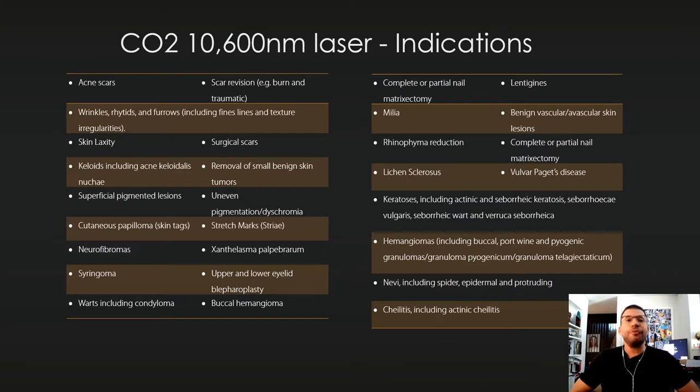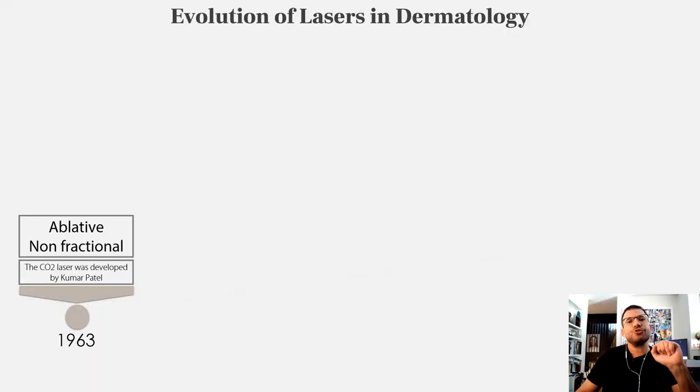I'm sure you're all familiar with the different indications of CO2 lasers. We use it for the removal of different skin lesions, we use it for the treatment of scars, and we use it for the improvement of skin quality — what we call skin rejuvenation.